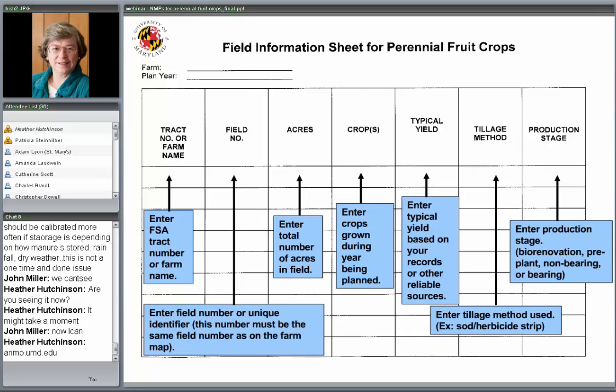There's additional information you'll need to collect for perennial fruit that you may not be accustomed to. Of course you always need to know what the producer calls the farm and field, how many acres, what crop, what the yield is, and what the tillage is. But in this case you'll also want to know specifically what production stage that field is in, and you'll want to chat with the producer about how well the crop is doing — whether there's a lot of growth or not enough, and any production problems they've been able to identify.